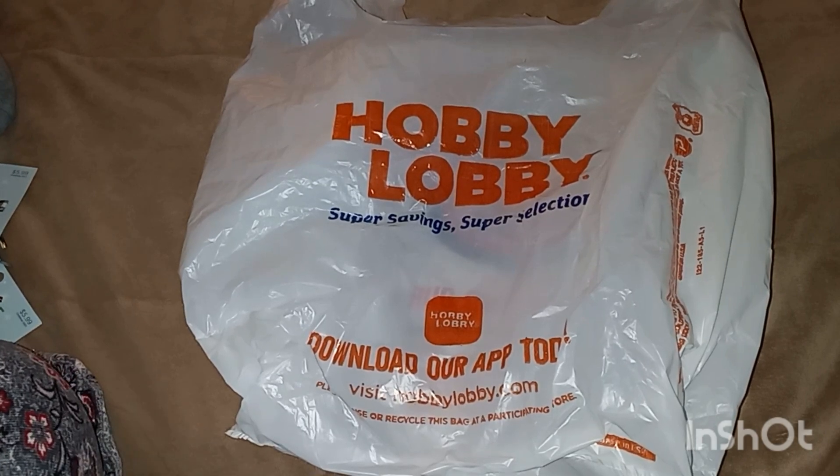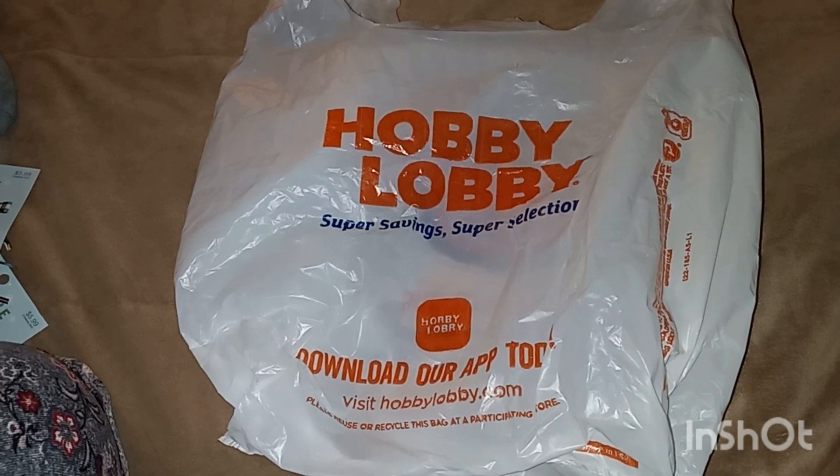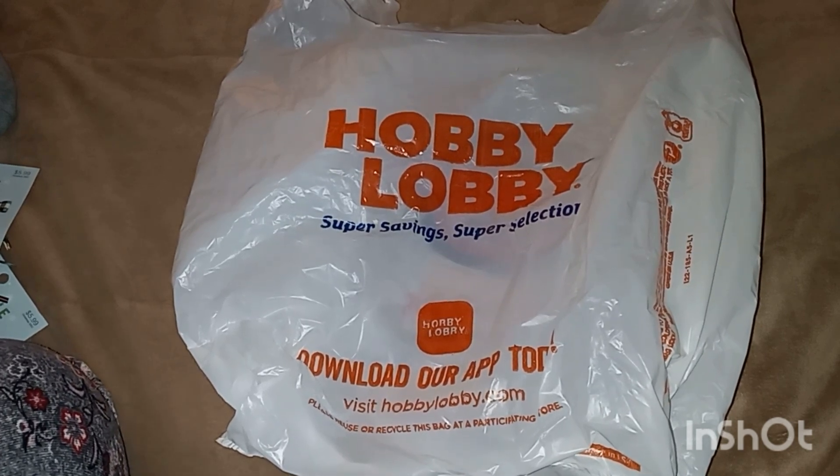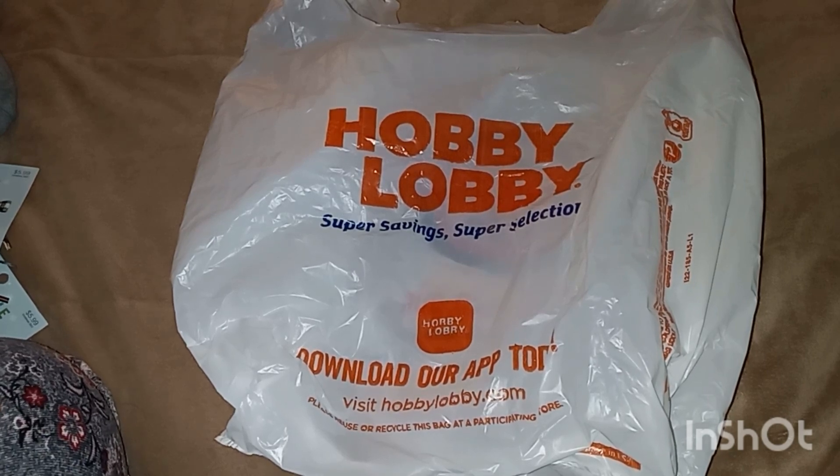Hi guys, welcome back to my channel. I went to Hobby Lobby again Monday — my sister called me, she was off from work and said 'you want to go with me to Michael's and Hobby Lobby?' Of course I said yes. I didn't find a thing at Michael's — I guess I'm spoiled with Hobby Lobby.